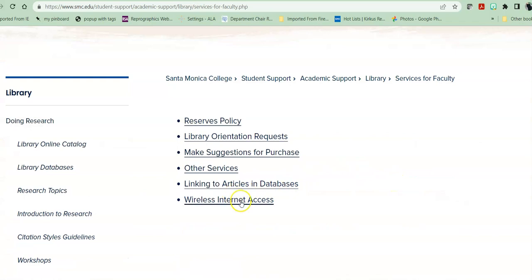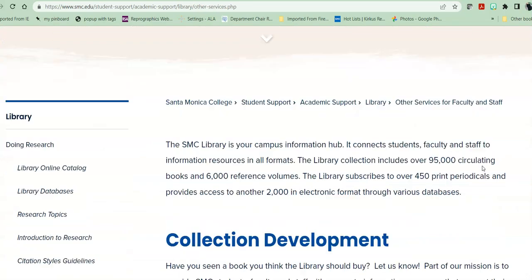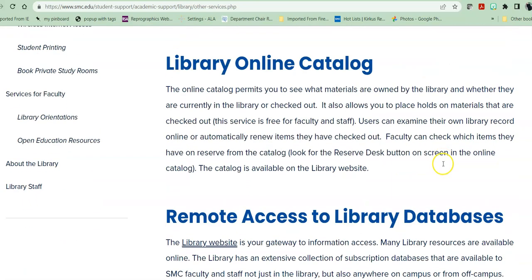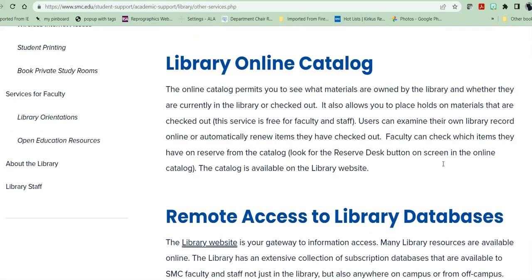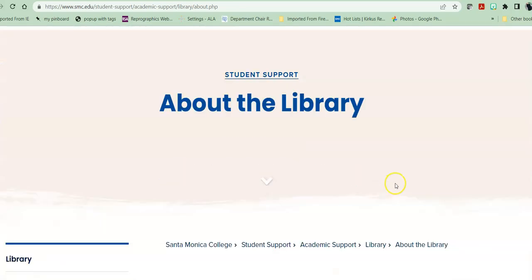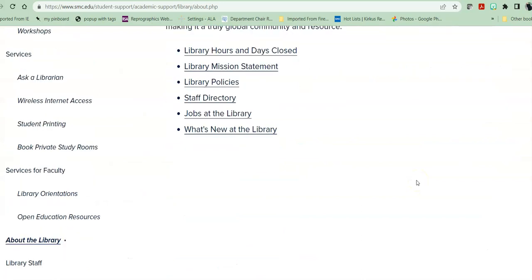We have wireless internet access throughout the building. You log on the same as you would for your SMC email. And we have some other services for the library, including all of the things listed there. If you're interested in finding out more about the library specifically, you can find the library lists, all of our policies, our staff directory, and what's new.